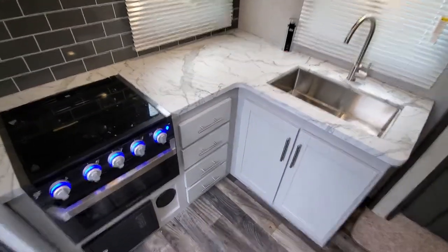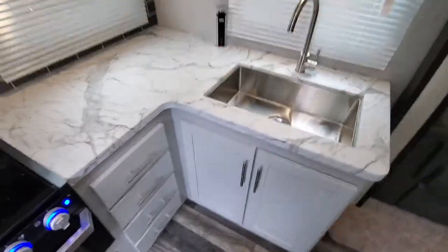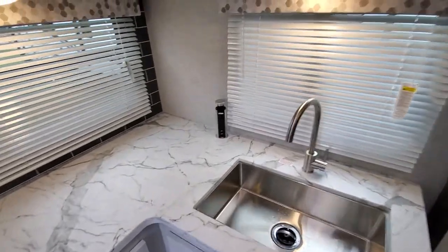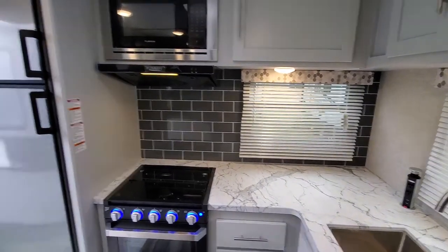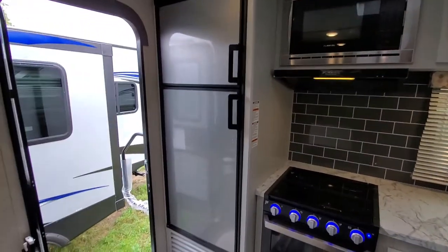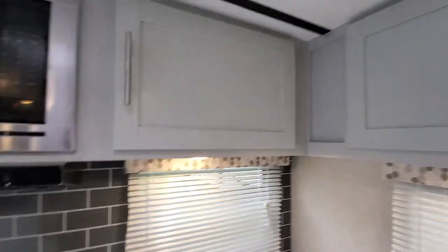These are the nice new countertops that are molded so there's no seams — nothing there that's going to fall apart or absorb water. Nice new backsplash across the whole side of the wall. Bigger fridge and plenty of cabinets.